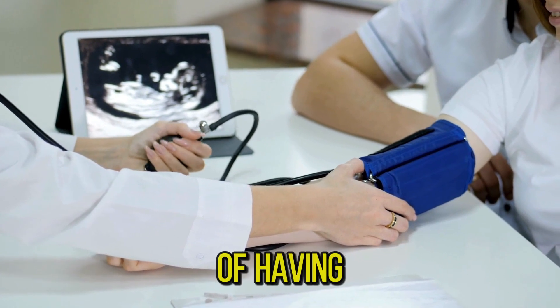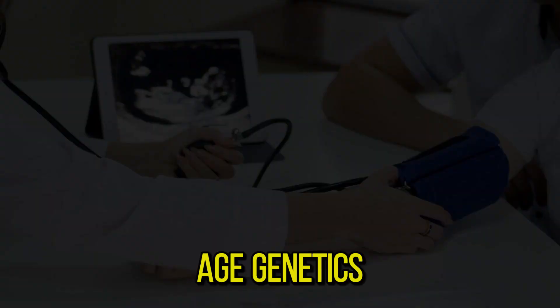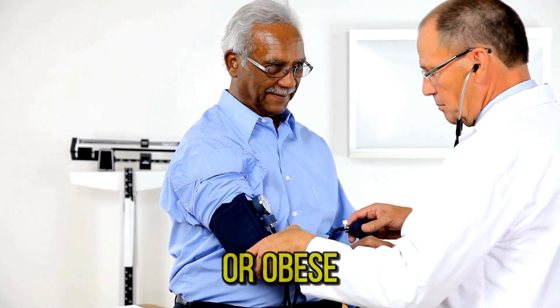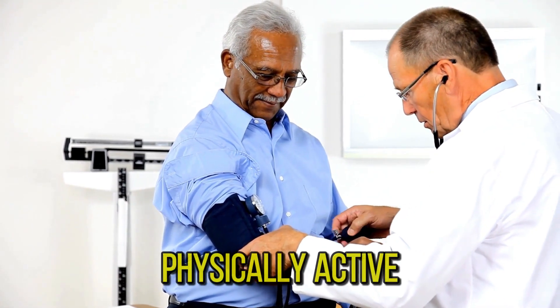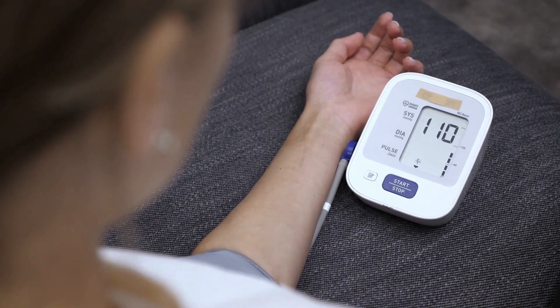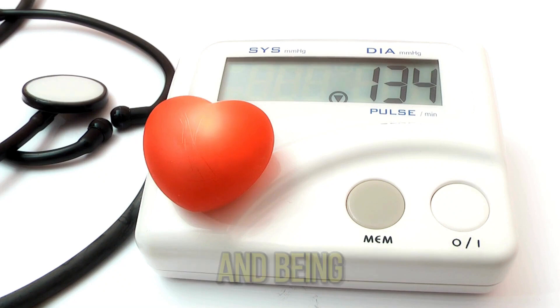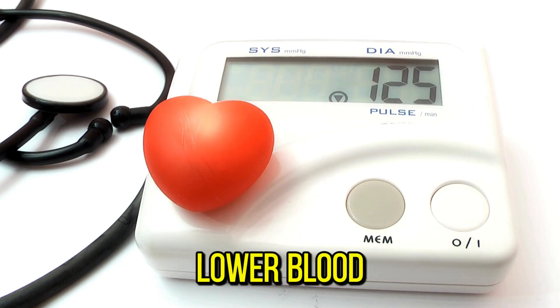Things that increase the risk of having high blood pressure include older age, genetics, being overweight or obese, not being physically active, a high salt diet, and drinking too much alcohol. Lifestyle changes like eating a healthier diet, quitting tobacco, and being more active can help lower blood pressure.